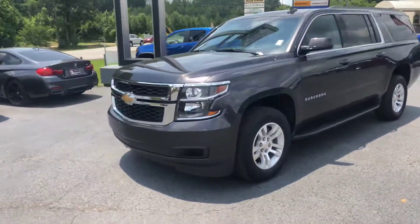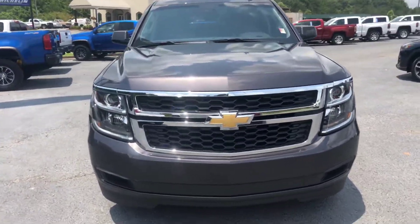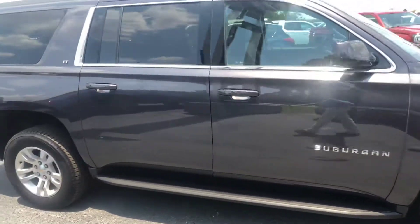Go ahead and walk around to the front for you. Show you a good look at this front end, also a good look at these factory rims as well. You also get the stationary running boards.